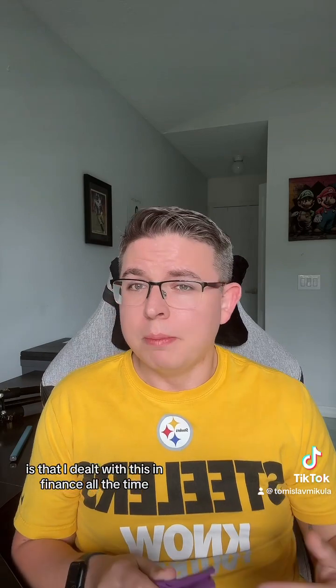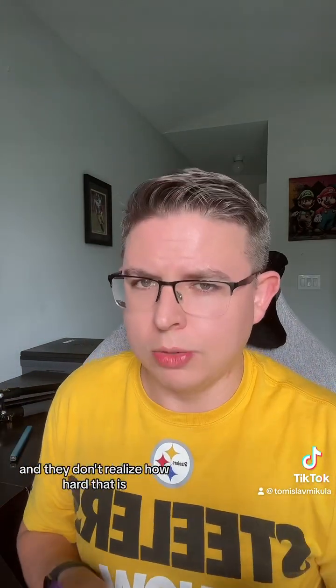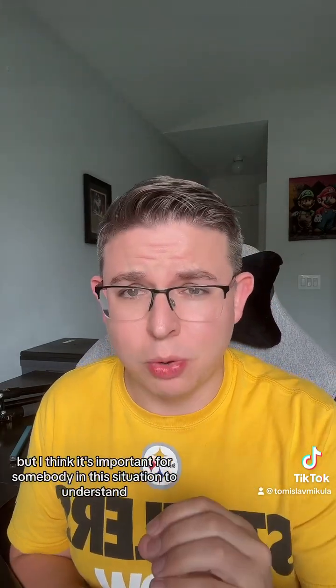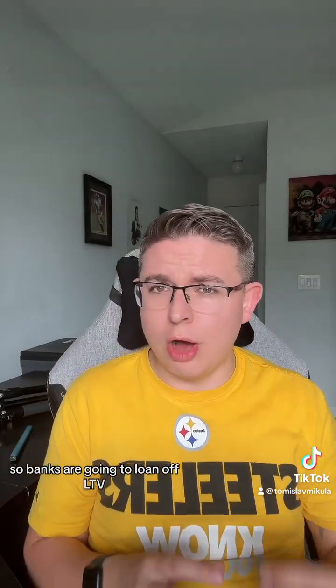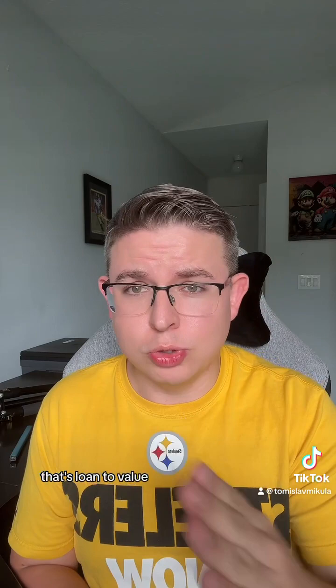The reason I want to talk about being upside down is that I dealt with this in finance all the time. People would want to downsize their car — they'd say, 'I have a $300 payment, now I want a $200 payment,' and they have negative equity and don't realize how hard that is. So I'm going to explain how loans work real quick. Banks are going to loan based on LTV — that's loan to value.